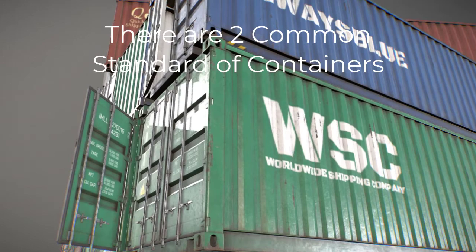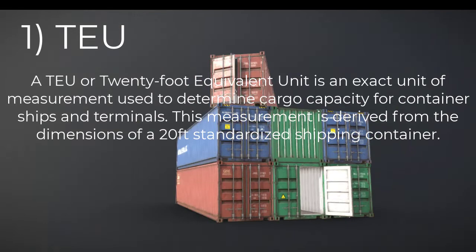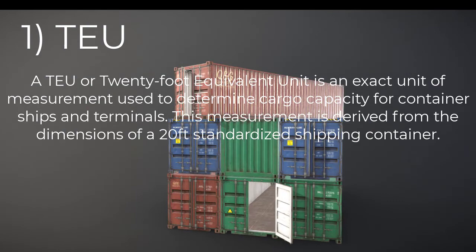There are two common sizes of these containers, intermodal freight containers, as they are internationally categorized and defined. One standard size is the so-called TEU. A TEU, or 20-foot equivalent unit, is an exact unit of measurement used to determine cargo capacity for container ships and terminals. This measurement is derived from the dimensions of a 20-foot standardized shipping container.